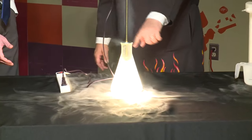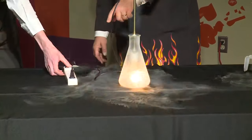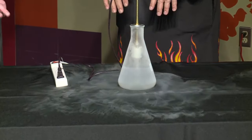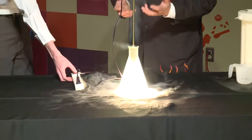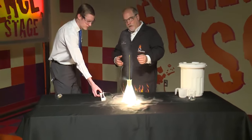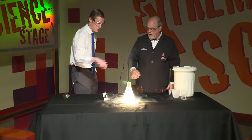I'll plug the exposed filament in and give you the honors — go ahead and flick that on. You can see that the liquid nitrogen is now boiling much more vigorously. Turn it off for a sec — it takes away that heat energy, it cools down and the boiling calms. Flip it back on — rapid boiling again! When that filament reaches close to 5,000 degrees Fahrenheit, it adds energy to the nitrogen.